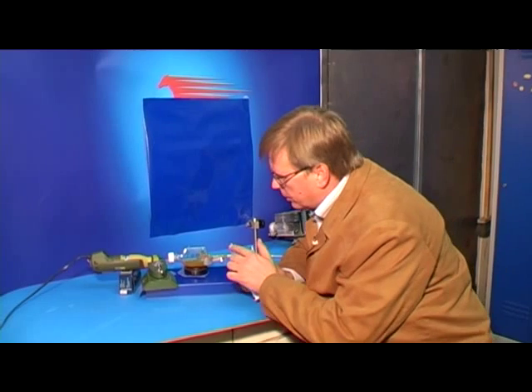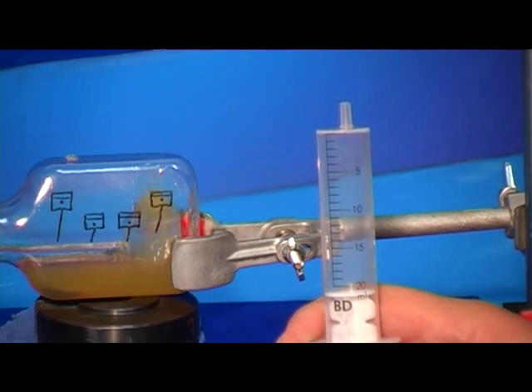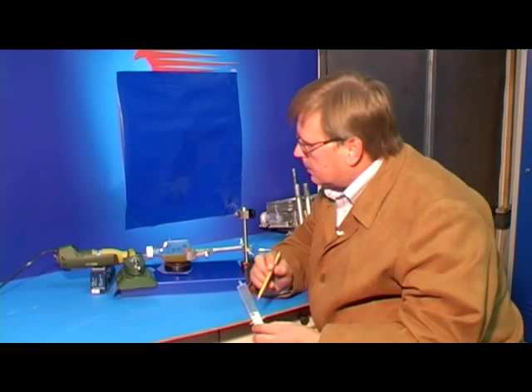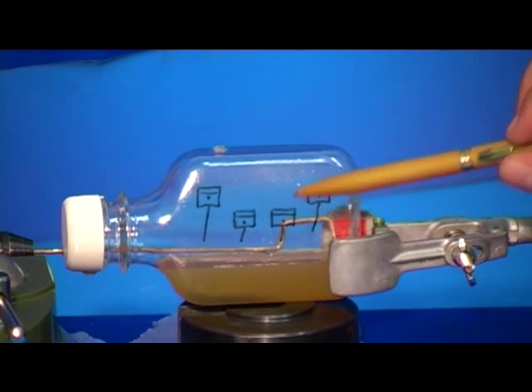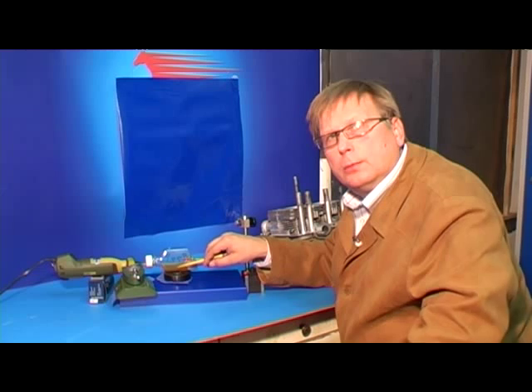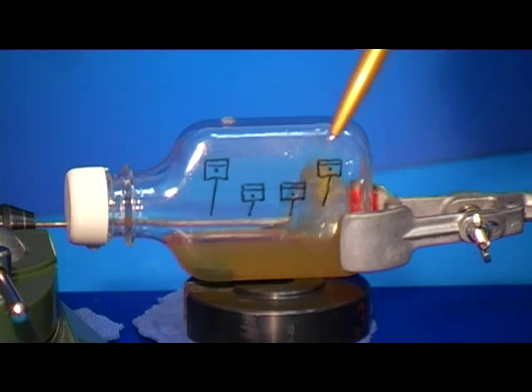The most difficult part to lubricate is the upper part of the cylinder because of hard access and high temperature. To reach the upper part of the engine, the oil should have normal viscosity. If the oil is very thick, it will spread with difficulty and the upper parts of the engine will suffer from insufficient lubrication. This in turn leads to high wear, aging, and overheating.